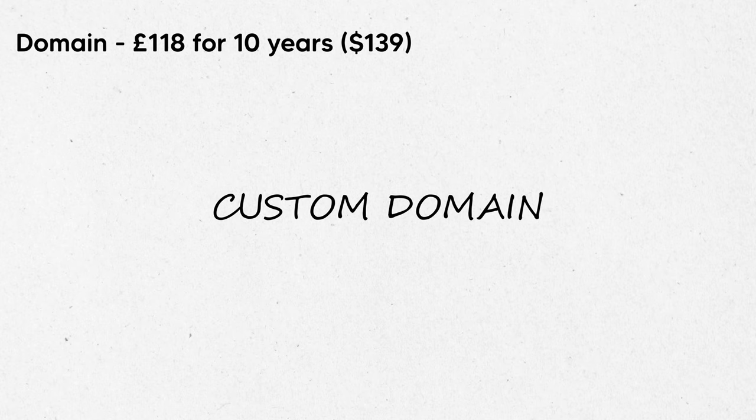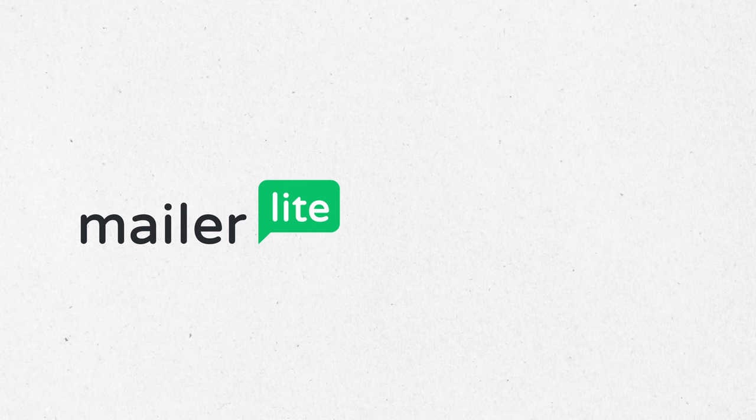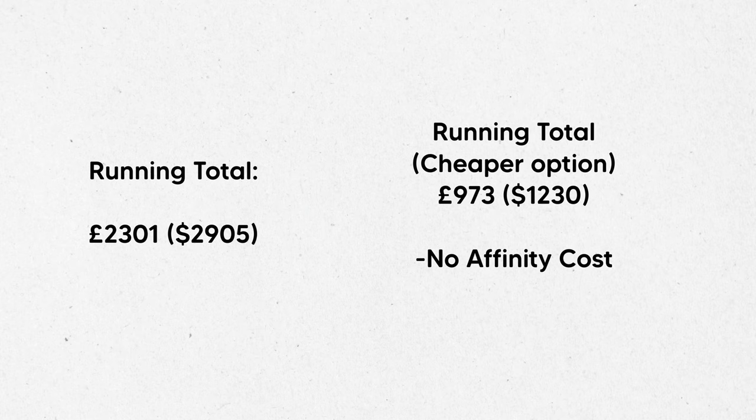My domain cost me £118 and that was a 10-year purchase. I don't plan on closing my shop anytime soon, and I got a discount for taking the domain for 10 years so it worked well for me. As for hosting, it's £0 because the site is not live yet so I don't pay monthly fees just yet. The last thing in this category is a mailing list — also £0. I use MailerLite, which offers a free plan up to a thousand subscribers.